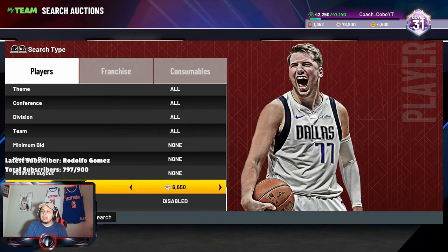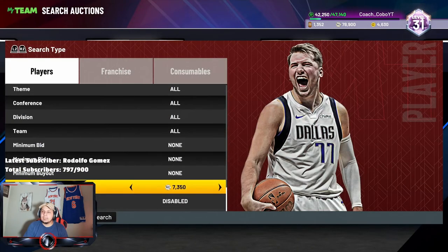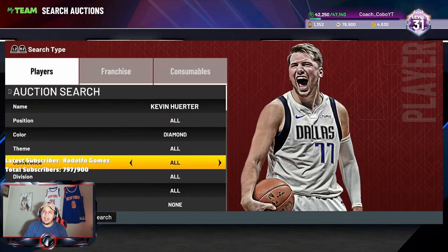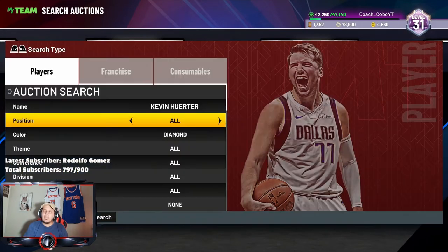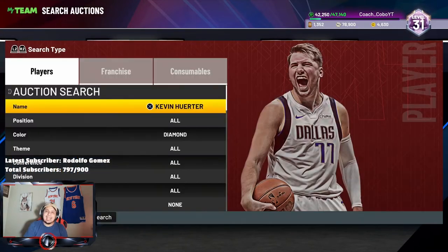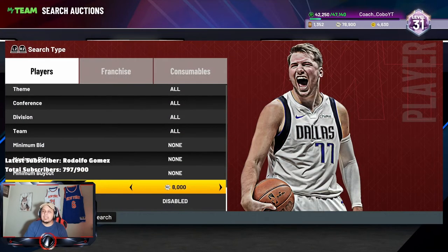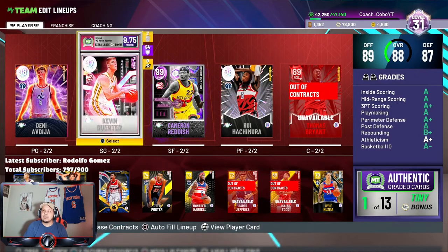They have gone up in price, also because of the limited that was this weekend — so people are still trying to sell these cards for kind of high, around 7k. I would say probably wait it out and get him for about 4.5 to 5k. I think that's the range that Kevin Hurter should be at, but his dynamic duo with Cam Reddish goes crazy.